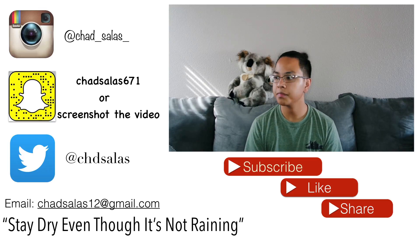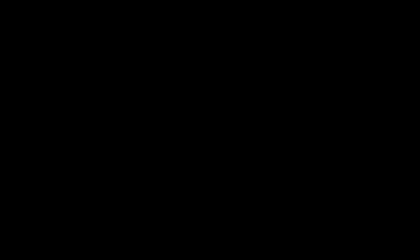You can use it whenever you want — when you're on an airplane thinking, or when you're stranded in the ocean. That's all I have for today. Next week I think I'll be doing something for July 4th. I mean, it's only the 9th of June — why not jump ahead? Thank you guys for watching this video. Please subscribe, like, and comment. Stay driving though, it's not raining. Bye!